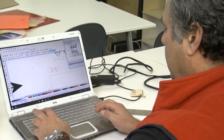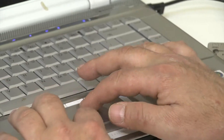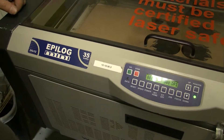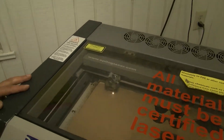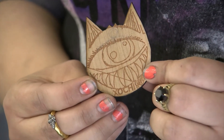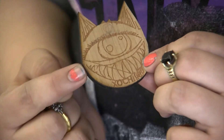We took the things that we drew on paper, he transferred it over to the computer. Then from the laptop, he sent it to the laser room. From the laser room, he sent the data to the laser, and it etched out our own image. Pacheco-Rodriguez drew a cartoon cat with one alien-like eye and etched it into wood.